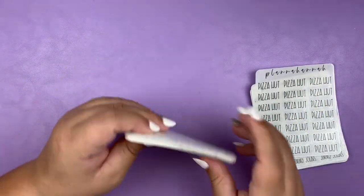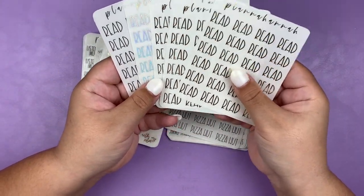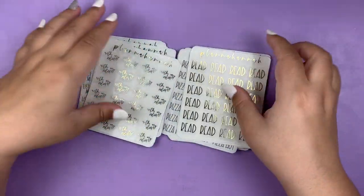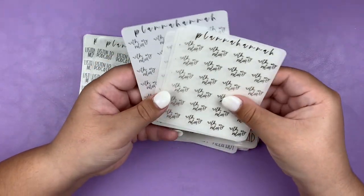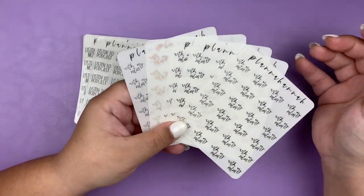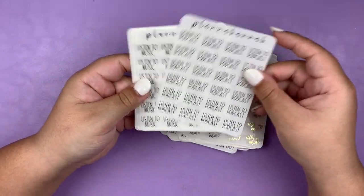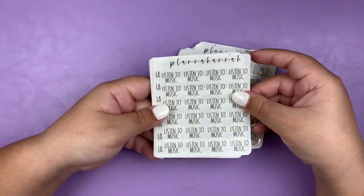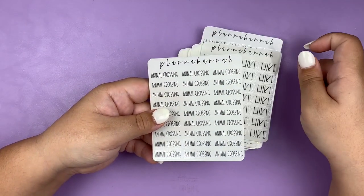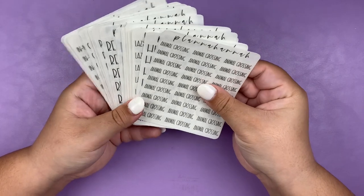For my second order I got Reed in all four foil colors plus black. And then lastly in black I got Listen to Podcast, Listen to Music, Lazy Day, Lazy Night, Hike, and Animal Crossing. So that is it for my two orders from Plana Hannah. And that is actually it for this portion of the haul — I will see you guys in just a second for part two.